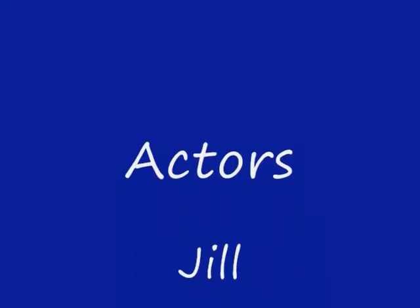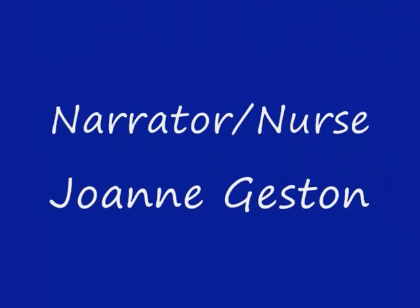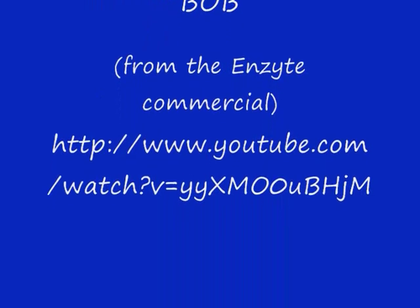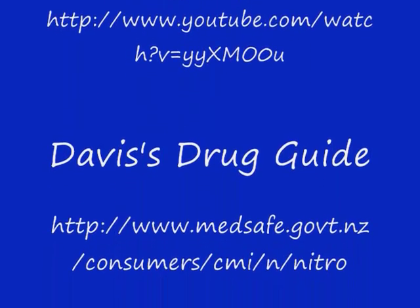If you are like Jill or know someone with angina pectoris, please visit www.medsafe.gov and search Nitroderm or nitroglycerin patch for more information.